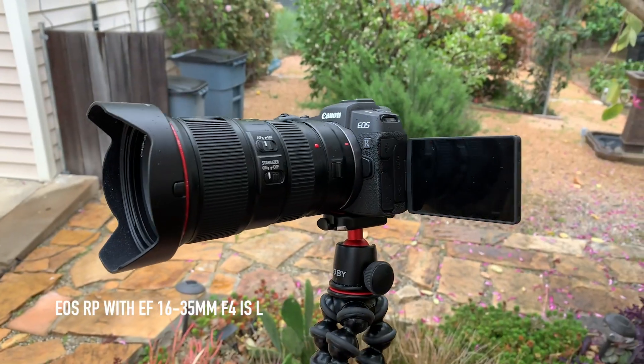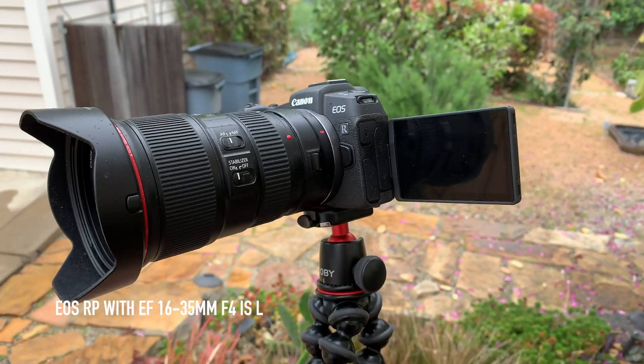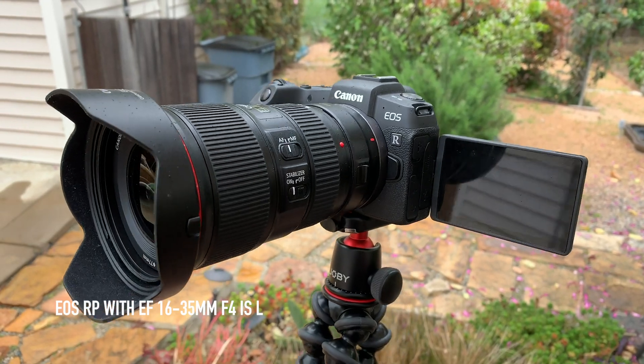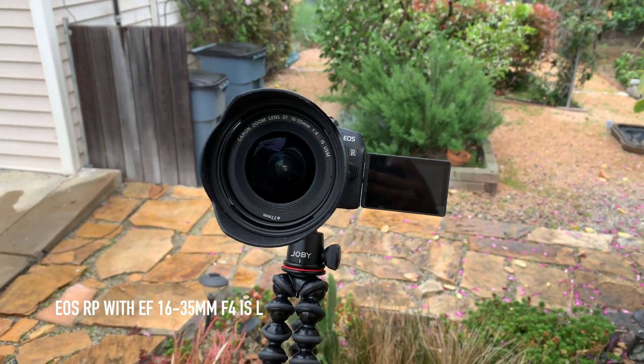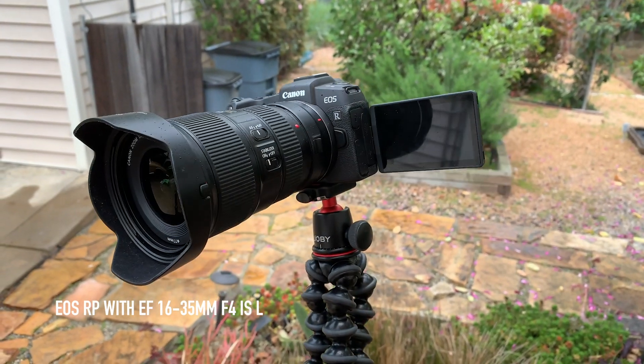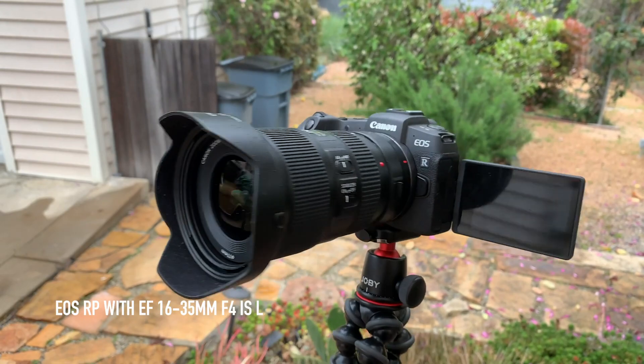For people thinking about buying the RP as a vlogging camera, one thing to remember is that if you're used to smaller cameras like the M50, when you upgrade to the RP your EF-S lenses won't work in 1080p anymore. If you're buying this because it's full-frame, you'll have to start investing in full-frame lenses, which are generally heavier and bigger, and adding an adapter means a camera that's much bigger and heavier than you probably anticipated. It's not a deal breaker — people vlog with bigger cameras all the time — but something to think about.